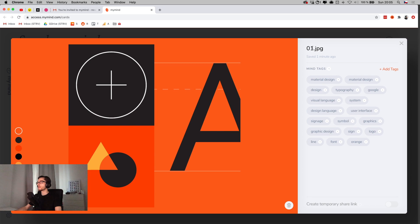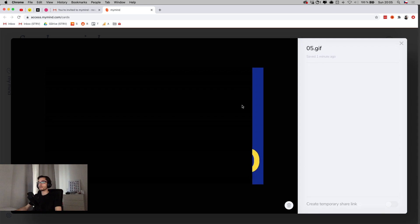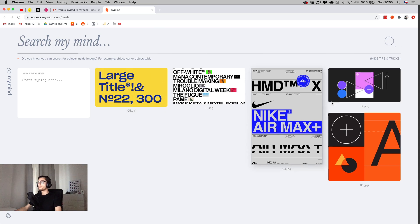On the right side we have tags that were automatically set up by the tool. I can add additional ones if I want. I can even rename the image, create a temporary share link, or delete it. Let me open the GIF — it plays as a bigger preview, which is great, and it automatically added some tags.